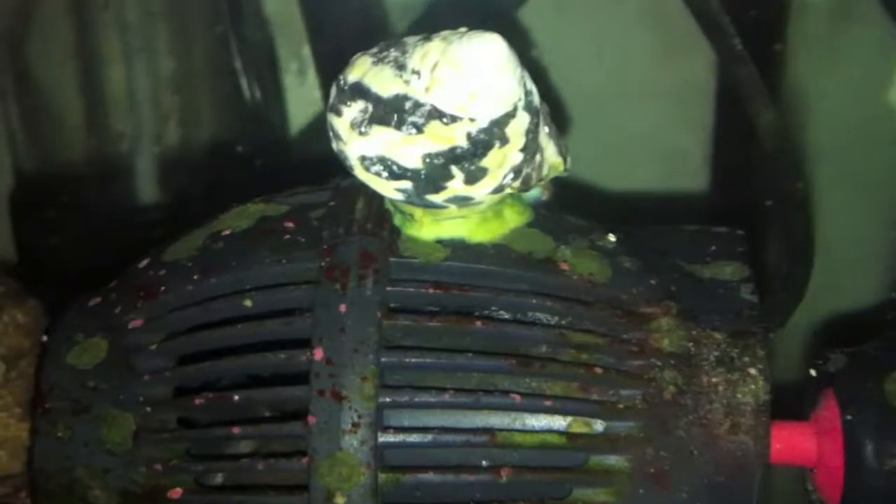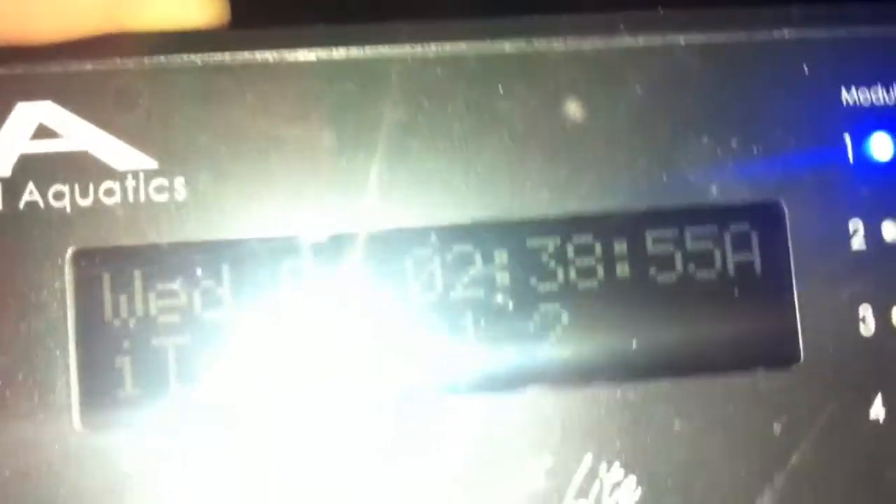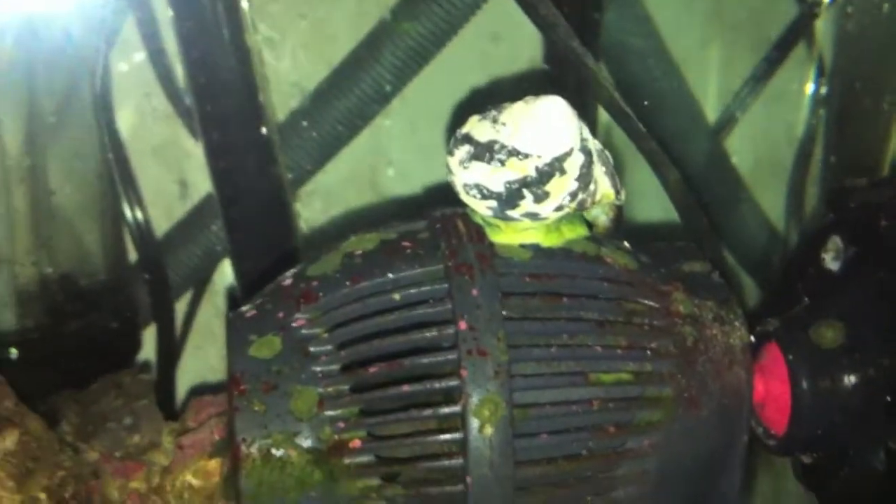Hey guys, it's now 3 in the morning and the snail is still working on the powerhead. Sorry about the glare. I know you guys know I wouldn't lie, but just so I can prove to you — let's take a look at my reef keeper. There you go, 2:40, so it's 2:40 AM and it's still working on the powerhead.